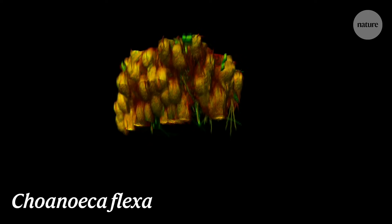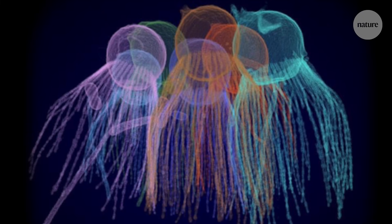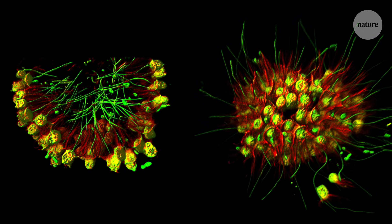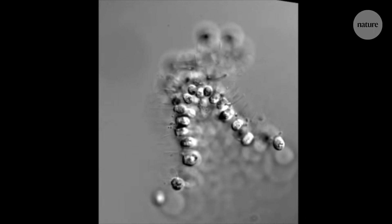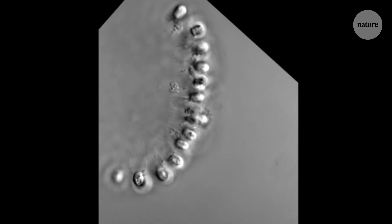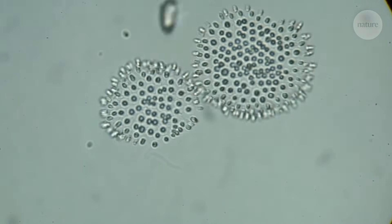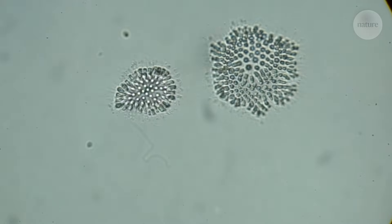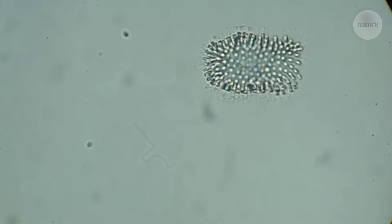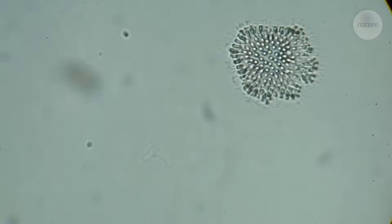Coanica flexor is up next, and like S. rosetta, it's another choanoflagellate. C. flexor cells can come together in a little cupped monolayer sheet, with all their flagella pointing in the same direction. The little cup can invert, flipping inside out in response to things like light or darkness. C. flexor can also go multicellular using either clonal division or aggregation of cells, or even a combination of both. These behaviours are thought to help this species survive in the rapidly changing environment of the tide pools where they've been found.